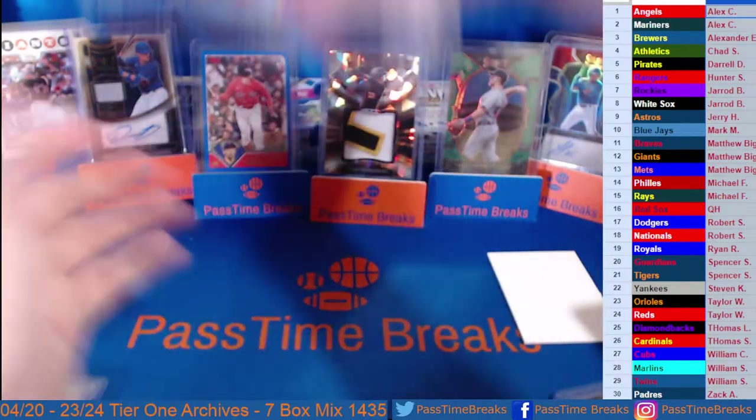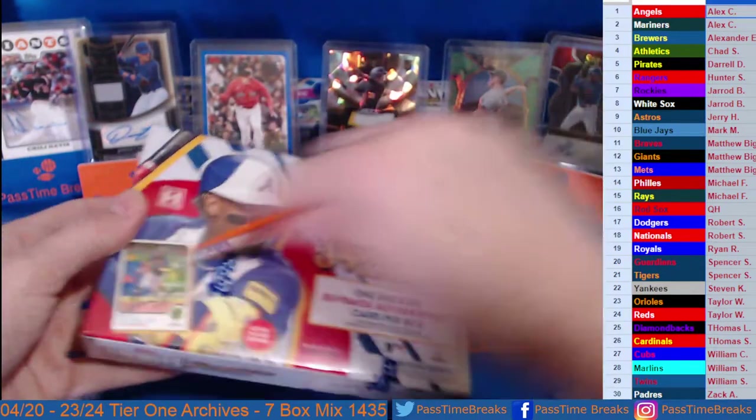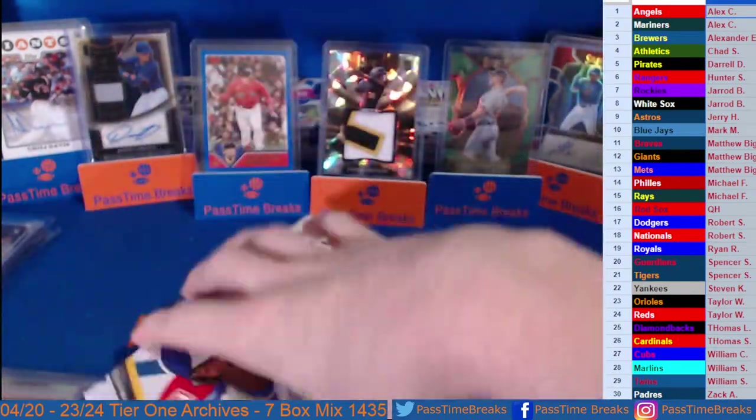Alright, Signature Series! Signature Series has been pretty good to us this year — I've seen some rough boxes but for us it's been pretty nice.